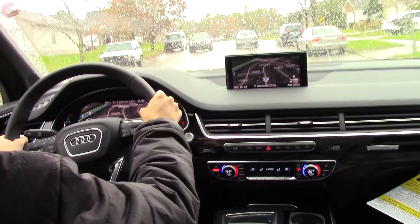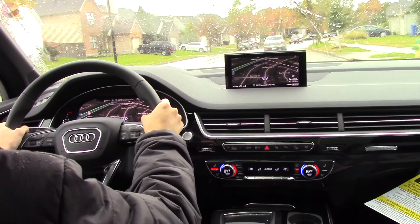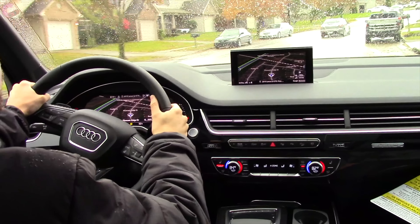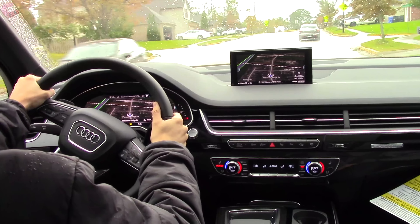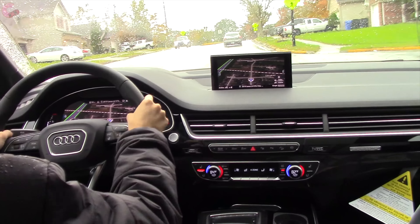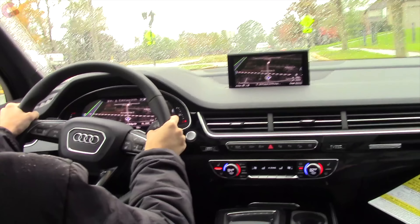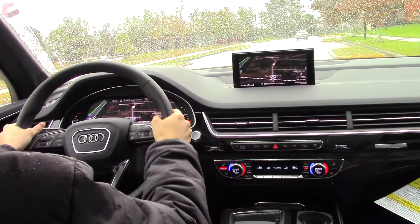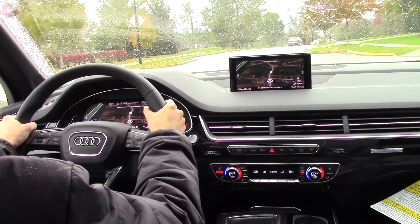Setting off in the Audi Q7, a few things stand out right off the bat. First of all, it's really a smooth powertrain that feels plenty powerful. Unlike some of the rivals, there is not a V8 option, but I don't think you're going to be wanting for power. The second thing is the steering is really tight — this car feels extremely buttoned down.